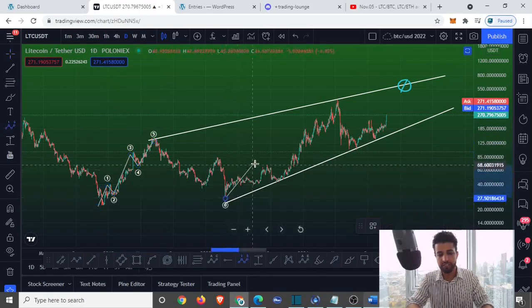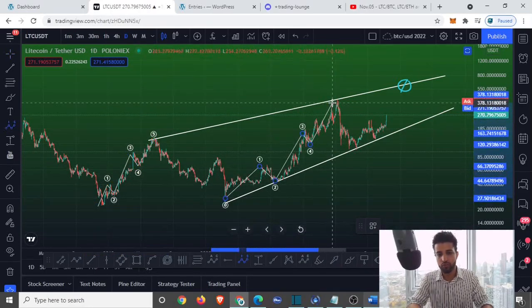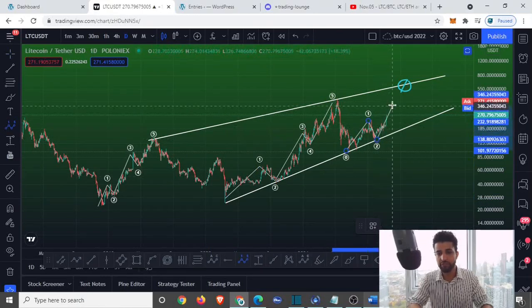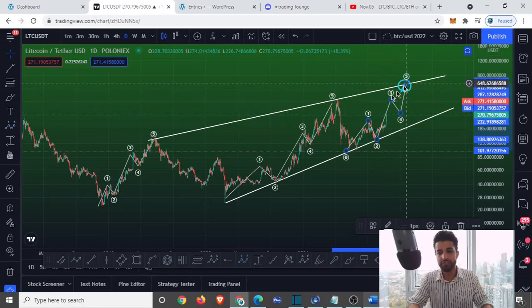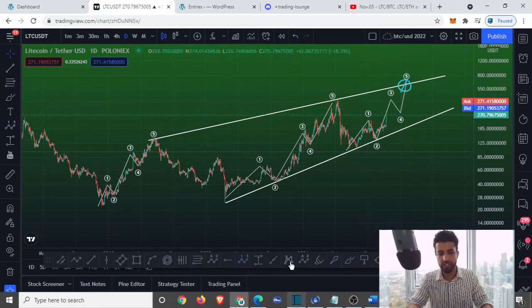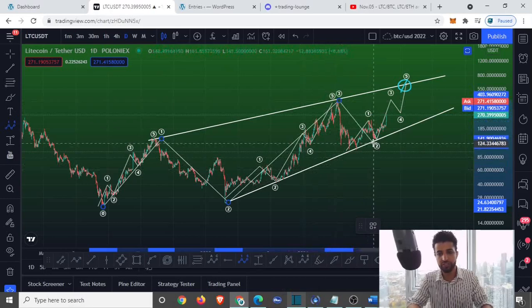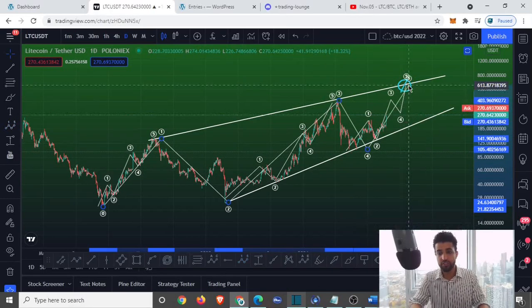Let's confirm by looking at our Elliott Wave theory. We have our first, second, third, fourth, and fifth waves — and right over here as well, first, second, third, fourth, and fifth. That's exactly what the algorithm is preparing for: the third wave, which tends to be the most impulsive wave, followed by the fourth wave and fifth wave.